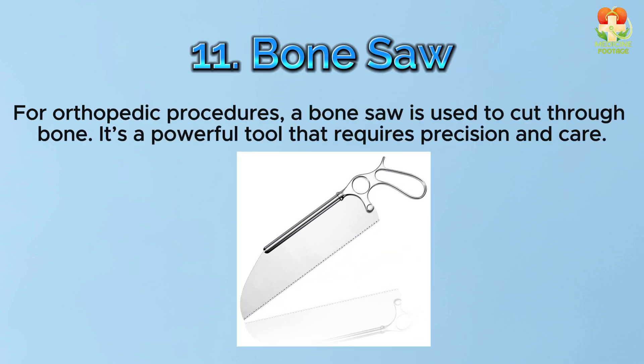Number 11: Bone saw. For orthopedic procedures, a bone saw is used to cut through bone. It's a powerful tool that requires precision and care.